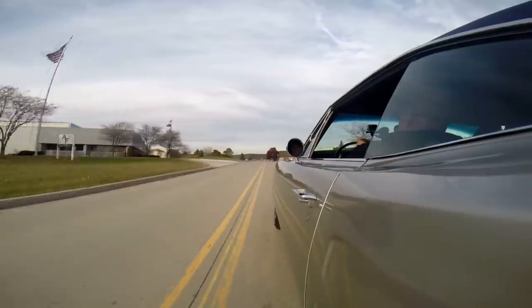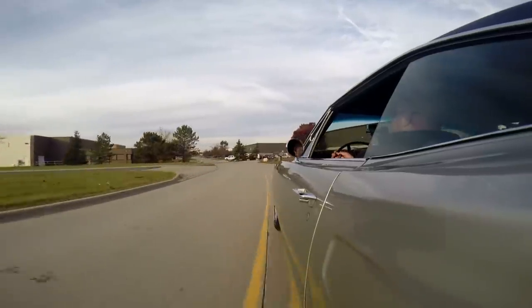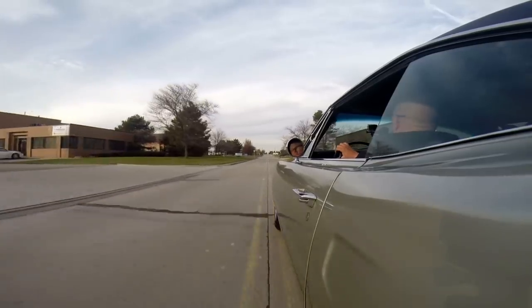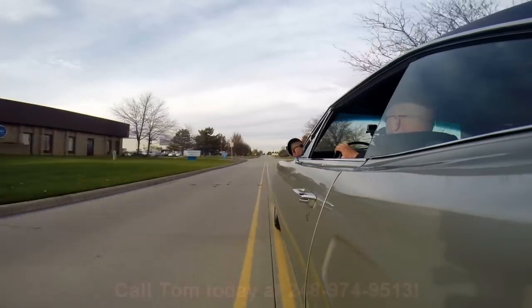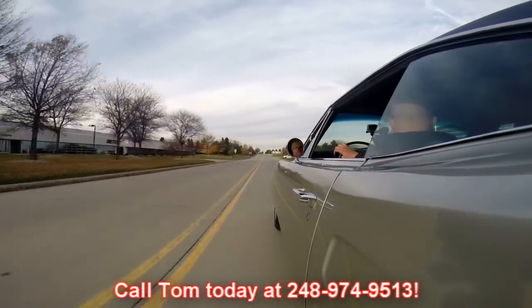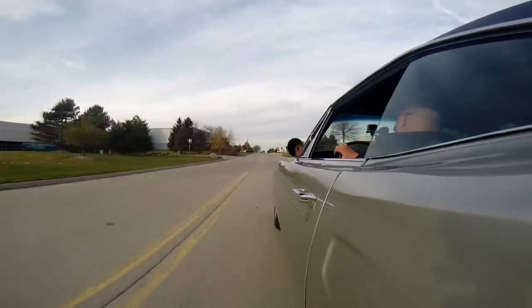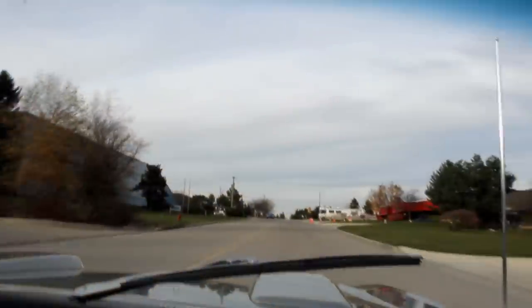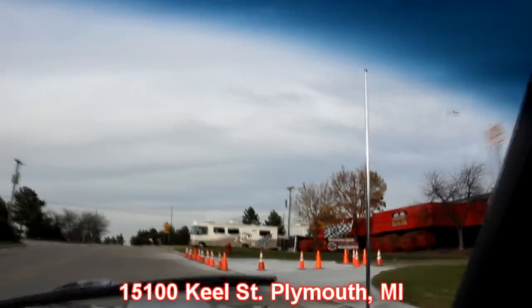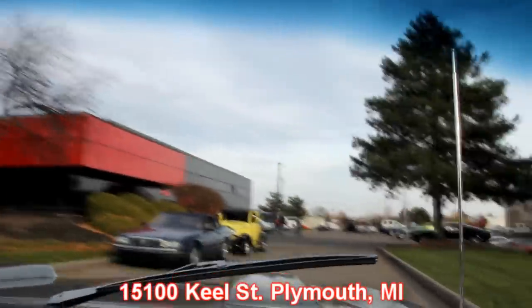Very tough-sounding car, and the silver paint on her — man, she looks like the silver bullet. At Vanguard Motor Sales we're shipping experts. We can ship this baby anywhere in the world — just give us a call at 248-974-9513. Tom answers his phone practically 24 hours a day, seven days a week. Our shop is right outside the Motor City here in Plymouth, Michigan at 15100 Keel Street. We've got about 150 hot rods and about 30,000 square feet of indoor storage.